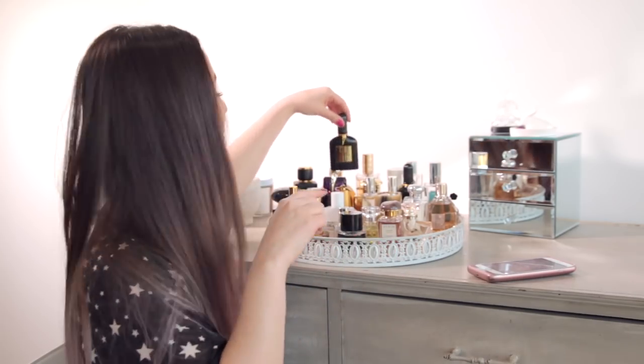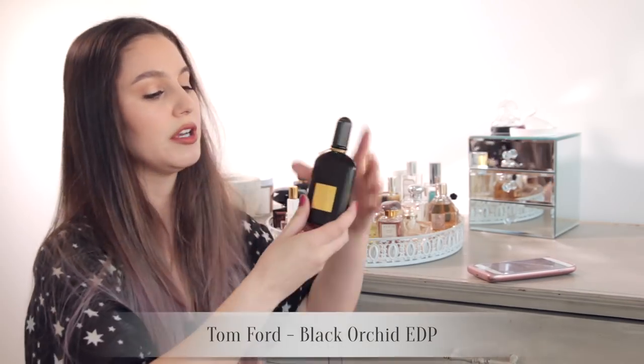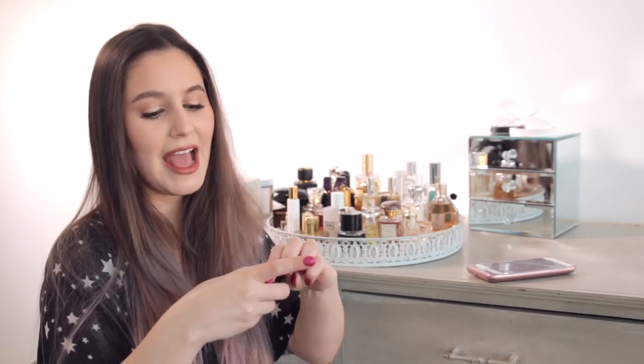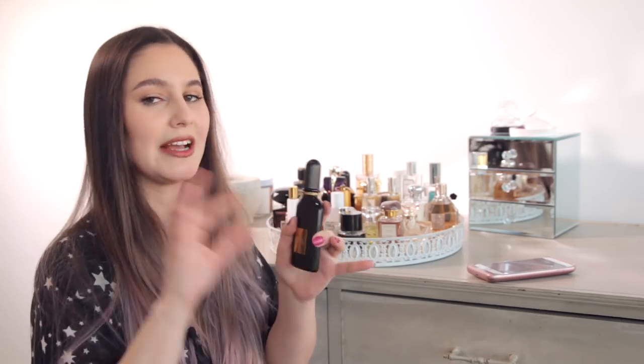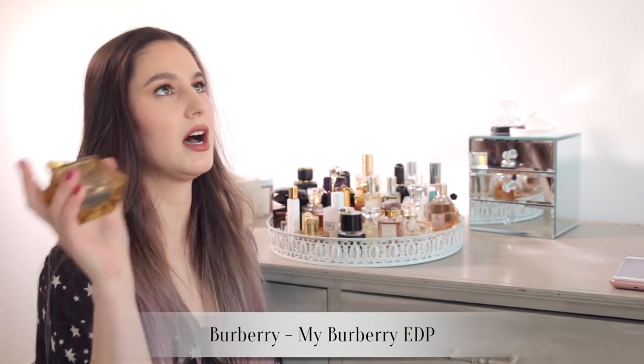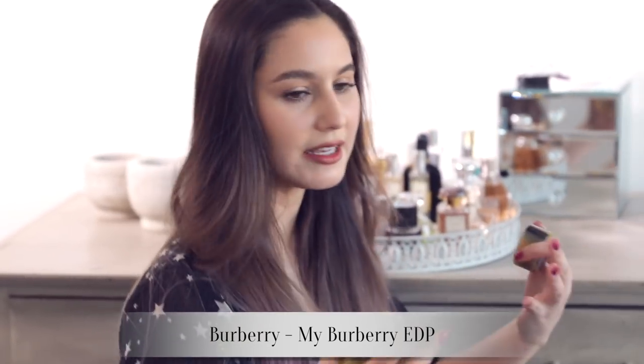It looks like I have two of these, but actually one of them is a hair mist. This is Tom Ford Black Orchid — another dark, sexy, opulent kind of fragrance. This is like a little black dress sort of fragrance. They say it's a spicy floral — quite heady, quite a strong one — but pair it with a little black dress, beautiful. This one is an interesting one: My Burberry. This is quite fresh and elegant and sophisticated and feminine — something I would wear to a business meeting or a more traditional workplace. This is a fragrance I'm confident that everybody will enjoy.